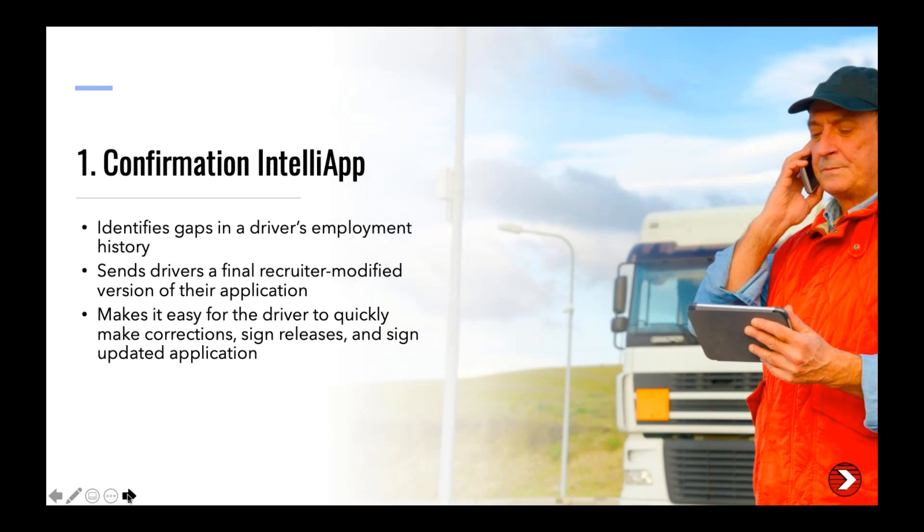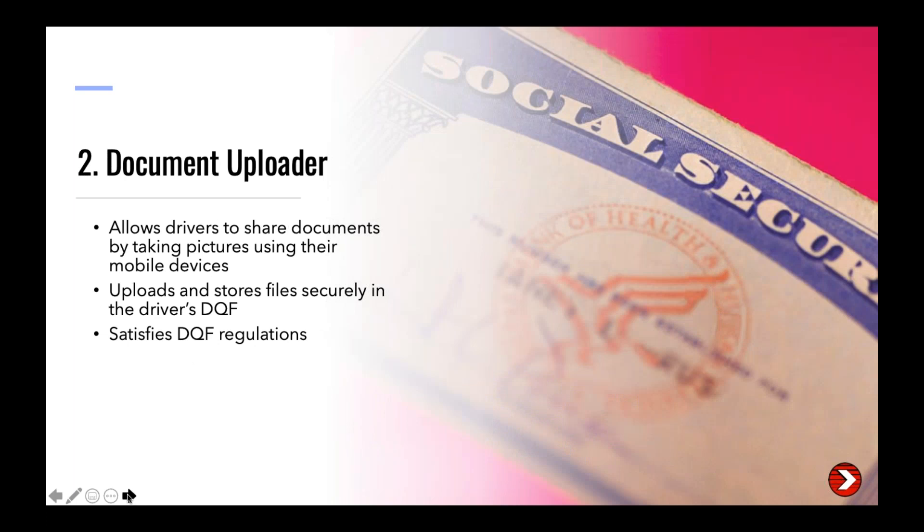Before I hand it over, here's a quick overview of each free service. First, Confirmation IntelliApp: recruiters spend a lot of time validating applications because they contain discrepancies — usually not because applicants falsify information, but because drivers change jobs on average every six months and details get forgotten. Confirmation IntelliApp removes the back-and-forth when updating a driver's application. Once updates are made, a modified version is sent to the driver, who can review, confirm, and sign it with their smart device, and it's returned to their driver file.